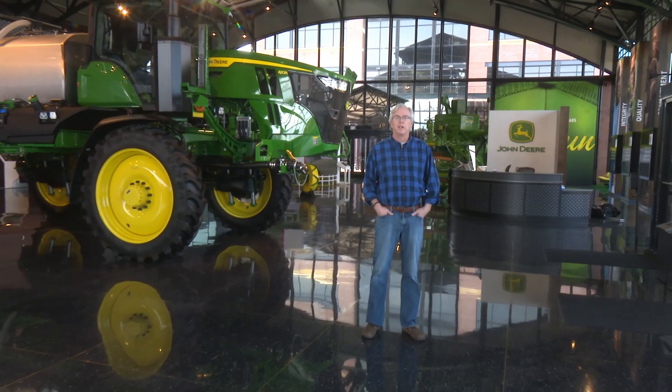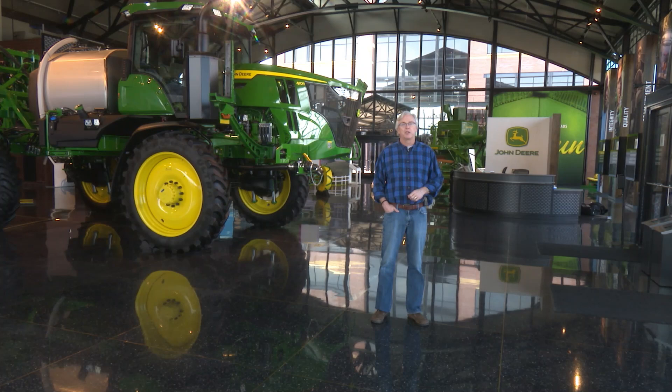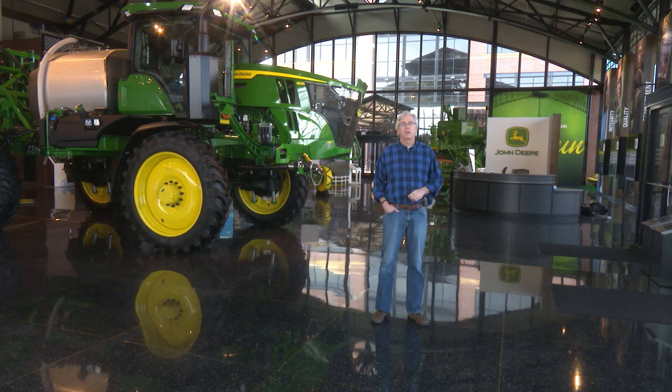Well folks, thanks for joining us this week on Machinery Pete TV for our visit to the John Deere Pavilion. What a fun visit with Neil Dahlstrom, the Archivist Historian with John Deere. The best $25 you'll ever spend — go out to Amazon and order his book, Tractor Wars. And if you want more information on the history of John Deere, go to VisitJohnDeere.com.